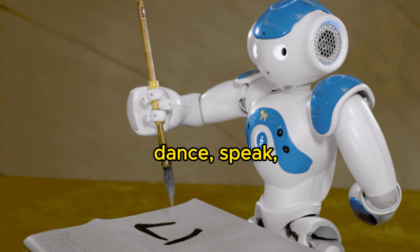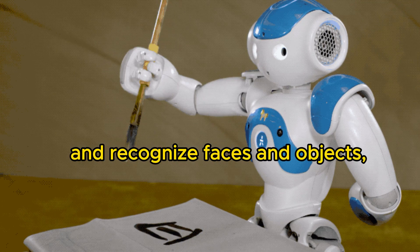Now Robot can walk, dance, speak, and recognize faces and objects.